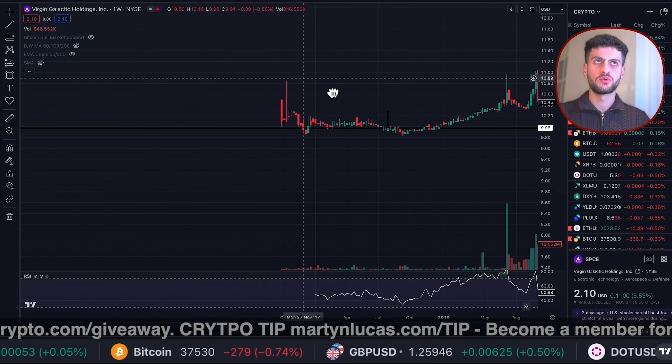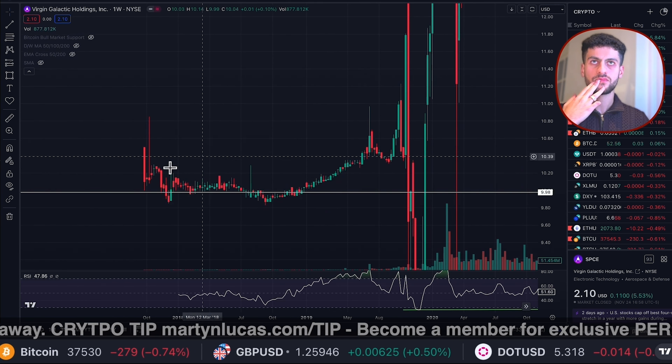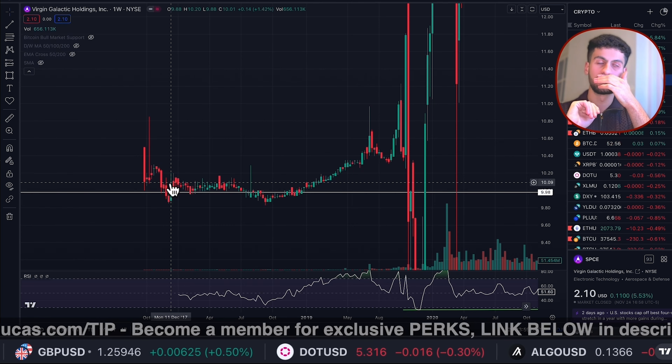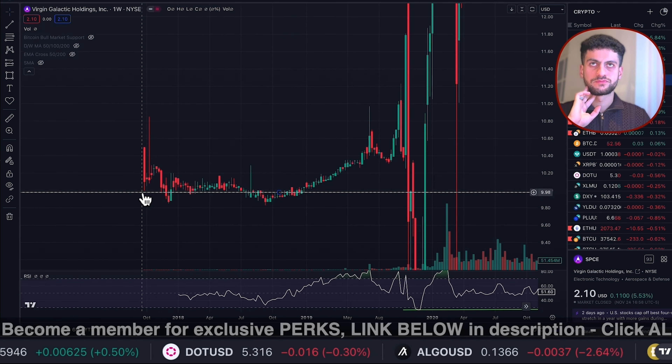If you could also comment down below and tell me what you think of the video — the style, do you like the segment, do you like the technical analysis? Let me know in the comments any questions as well, I'll reply to it all. The first link in the description is my premium services if you want to have a look at my website. But let's get straight back into analysis.